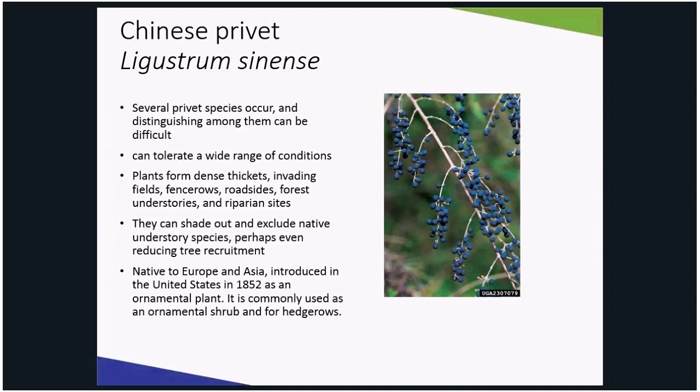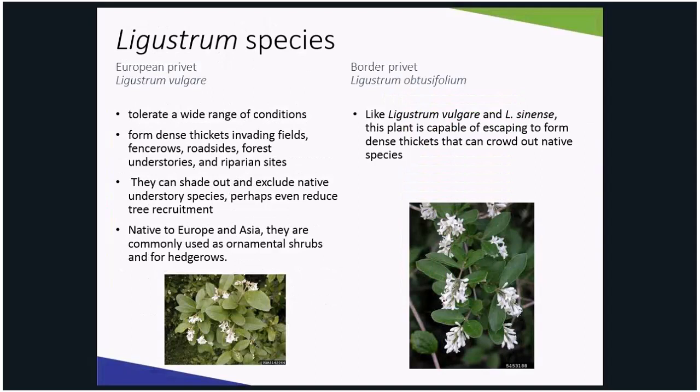Plants form dense thickets and shade out other native plants. The showy fruits persist and are distributed in natural areas by birds. Two other species — European privet and border privet — are showing the same aggressive tendencies as Chinese privet.